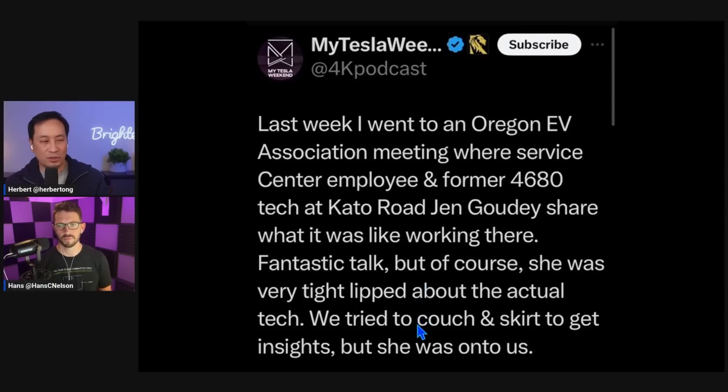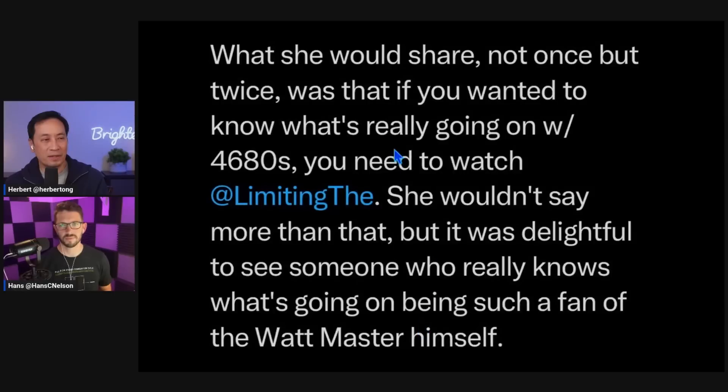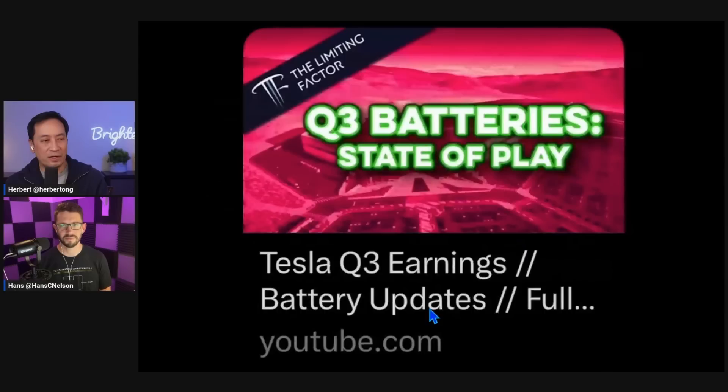They tried to coax some insights from her, but she was onto them. What she would share, not once but twice, was that if you wanted to know what's really going on with 4680, you need to watch The Limiting Factor. Jordan Gasigi has his own YouTube channel called The Limiting Factor. She wouldn't say more than that, but it was delightful to see someone who really knows what's going on being such a fan of the Watt Master himself. So this is the video she's likely referring to, and Hans can explain what he thinks she's saying.